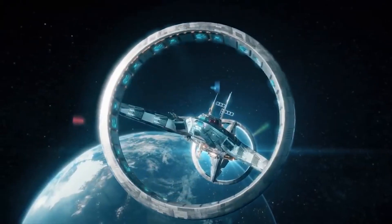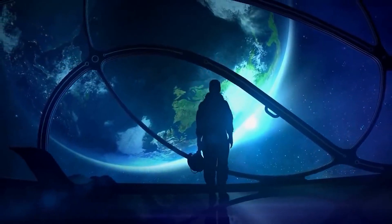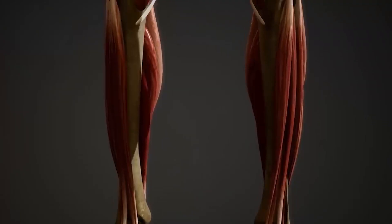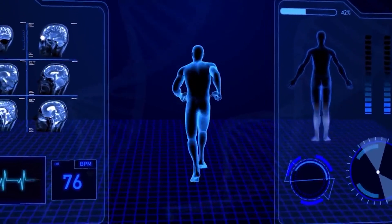Artificial gravity concepts are crucial for maintaining crew health on long-duration missions in space. The absence of gravity in space can lead to various physiological issues such as muscle atrophy, bone density loss, cardiovascular deconditioning, and fluid shifts within the body.